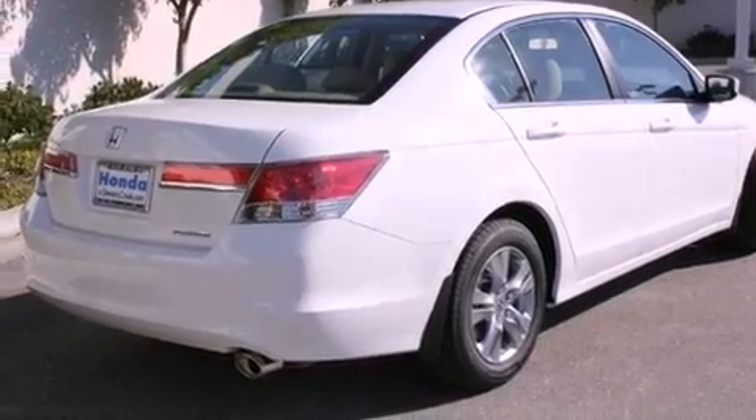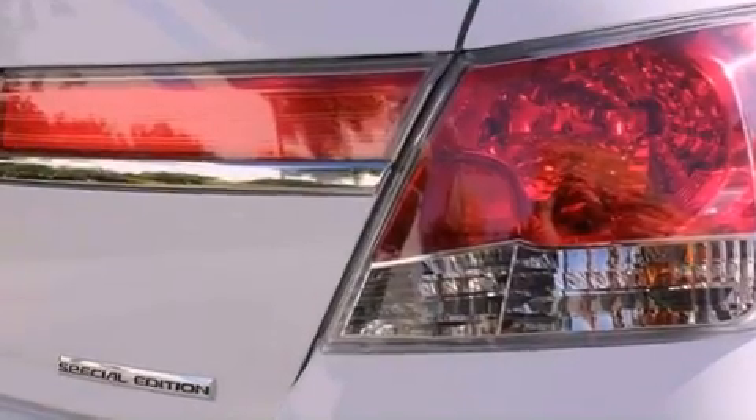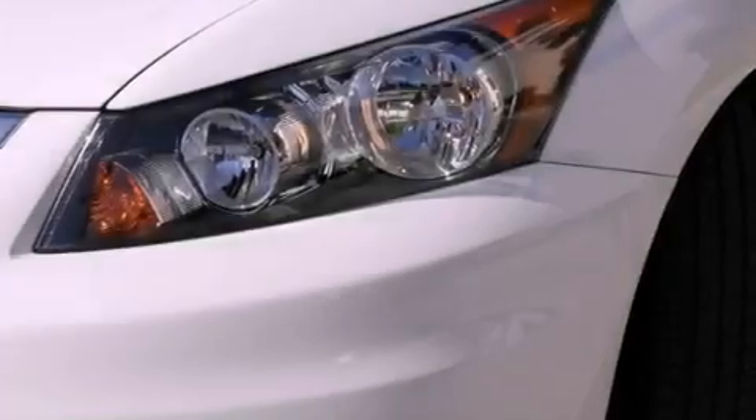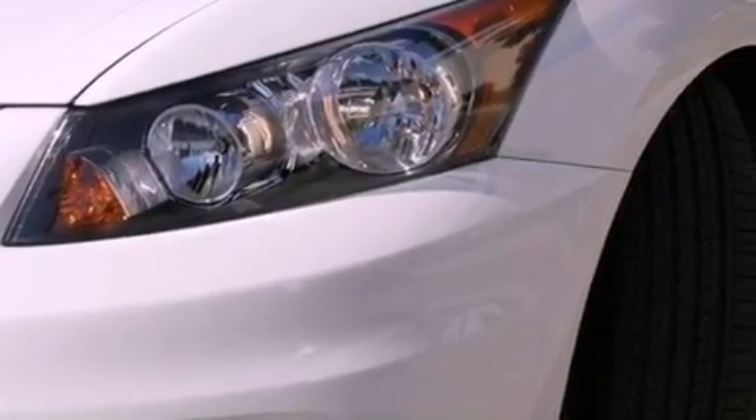All the following features are included: air conditioning, cruise control, a rear window defroster, a CD player, a leather wrapped shift knob, and a passenger side vanity mirror.